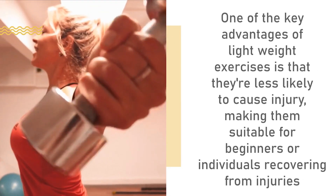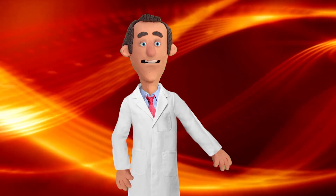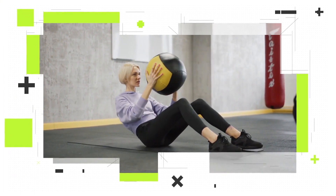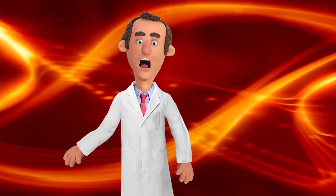One of the key advantages of lightweight exercises is that they are less likely to cause injury, making them suitable for beginners or individuals recovering from injuries. They also provide an excellent option for those looking to tone their muscles without necessarily bulking up. Additionally, lightweight exercises are perfect for individuals targeting specific muscle groups or working on muscular imbalances.